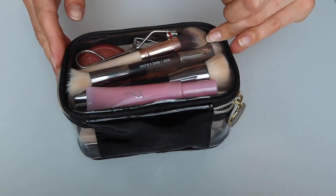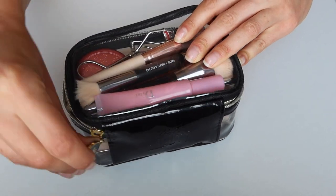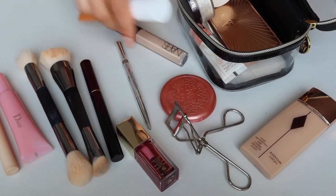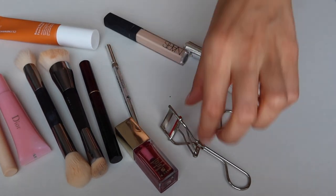Hi everyone and welcome back to my channel, or welcome if you are new here. Today I'm going to share my makeup bag essentials. I've tried to make my makeup collection a little bit smaller, so today I will show you all of the products that I love and carry with me, and I will also show you how I apply them.